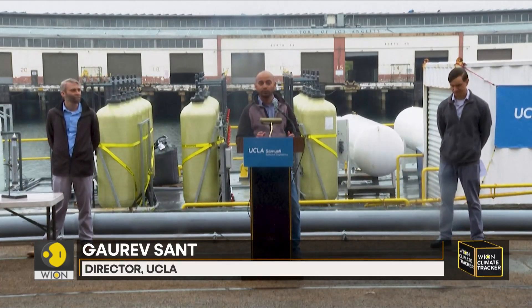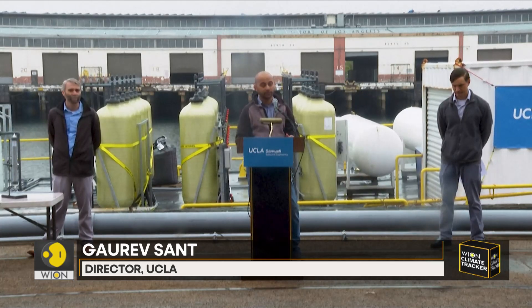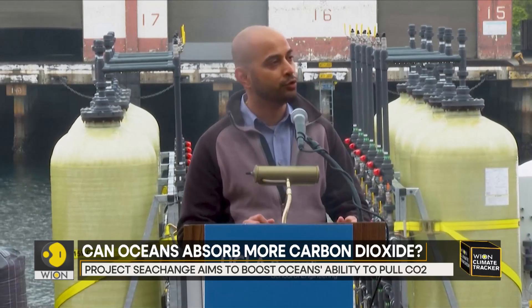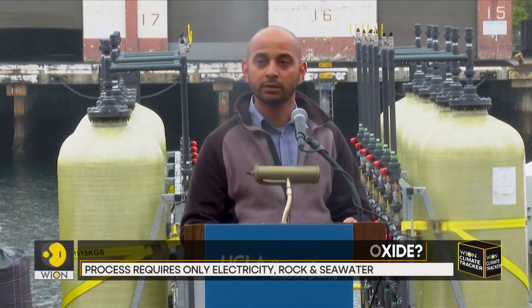It's designed to do carbon dioxide removal from the atmosphere, but it leverages the size and scale of the oceans, which, as we know, make up about 70% of the Earth's surface. The process needs only electricity, rock, and seawater to function. This is something that we wanted to focus on, because we thought simplicity and the use of materials that are available in abundance is important.